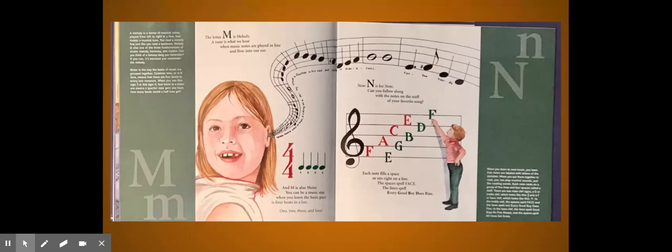Now N is for Note. Can you follow along with the notes on the staff of your favorite song? Each note fills a space or sits right on a line. The spaces spell FACE; the lines spell Every Good Boy Does Fine.